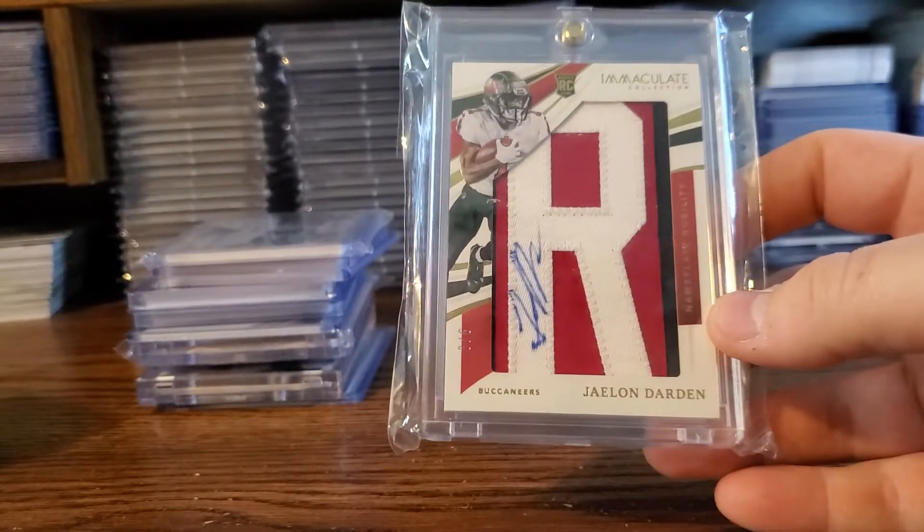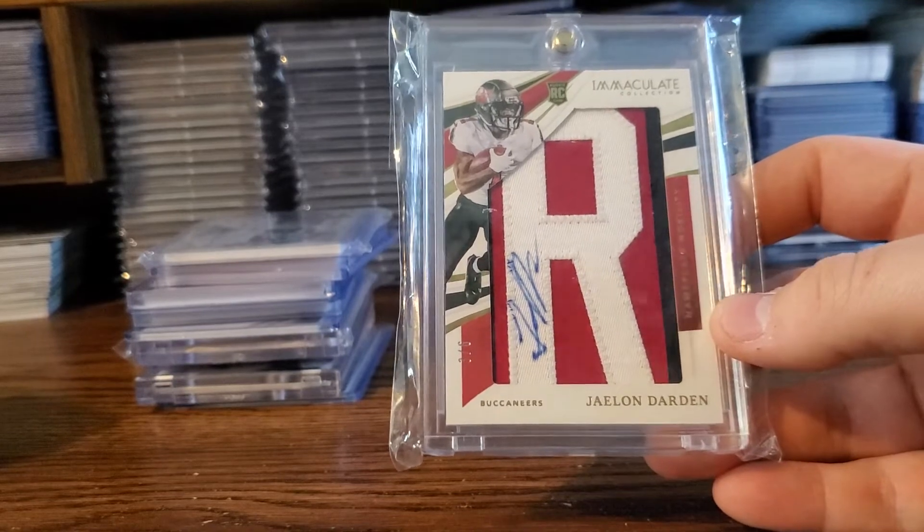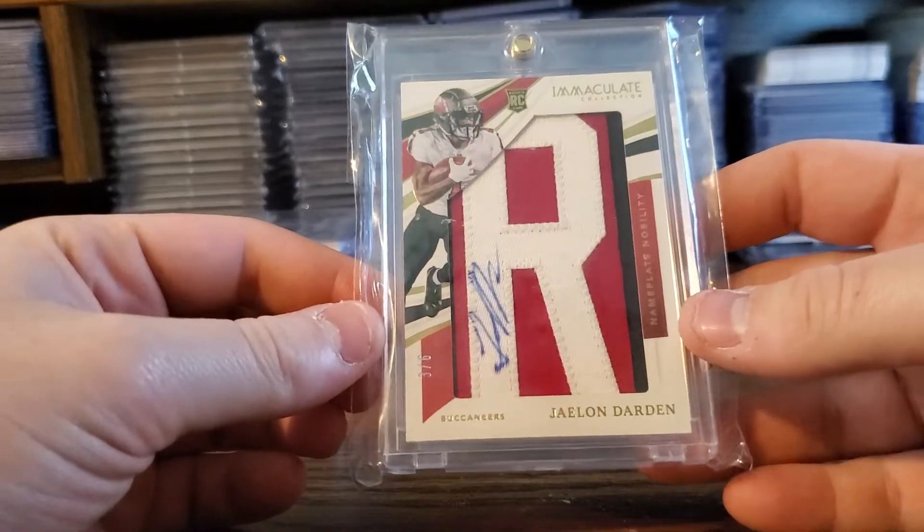Jalen Darden, Immaculate nameplate auto. This dude is such a good kickoff returner. I follow him on Instagram and stuff. He runs routes well — he could really be a good deal in the future. It's going to be a very valuable card. He's got all the tools, he's just got to put them together.